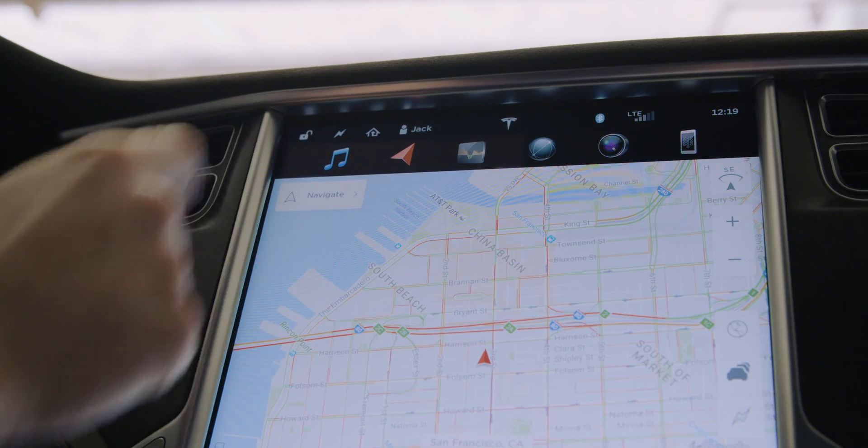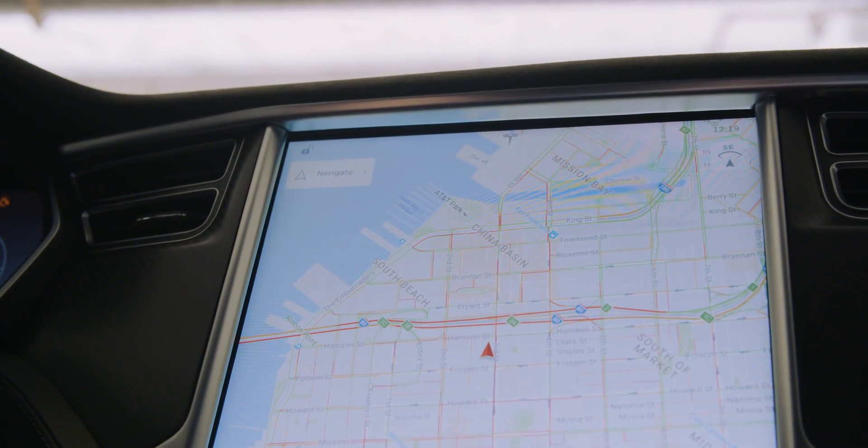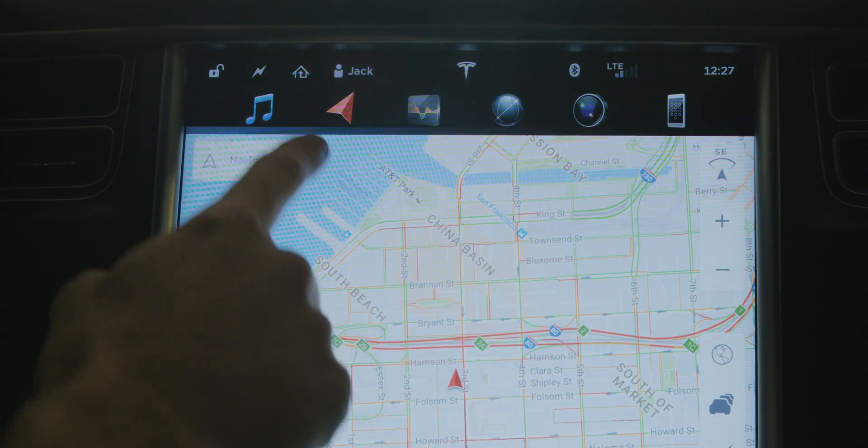There is a downside to that in that these buttons are then hidden and slightly harder to get to. You have to tap the screen twice in order to pull down the menu bar and then tap on whatever else you want.